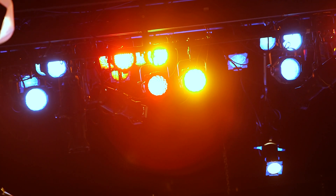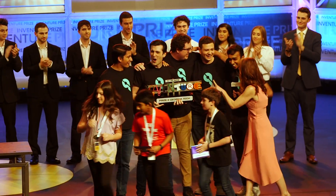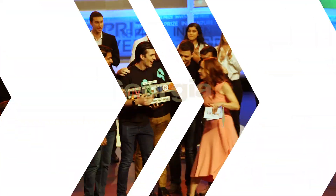The InVenture Prize winners receive a cash prize and entrance to a startup accelerator program at Tech this summer. They also get help with a patent filing for their idea. There's more on this year's InVenture Prize competition at news.gatech.edu.